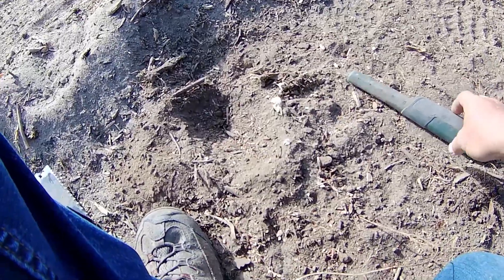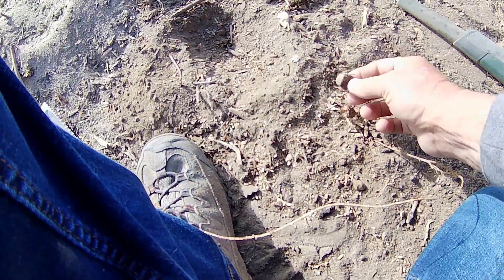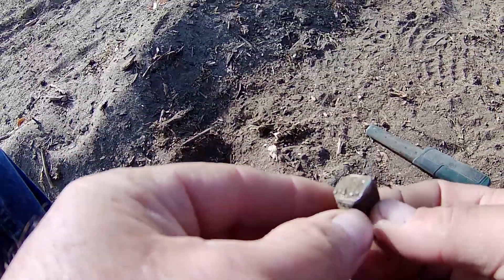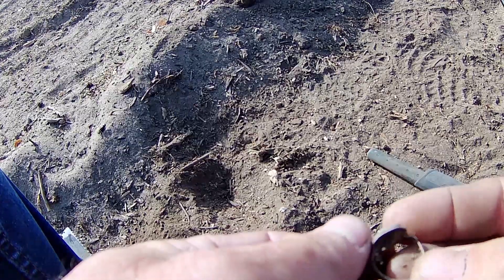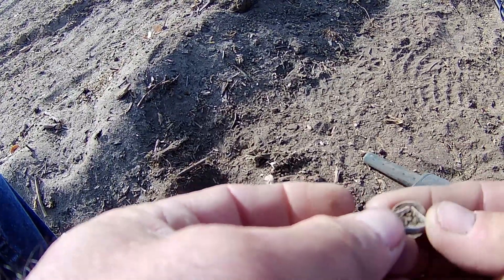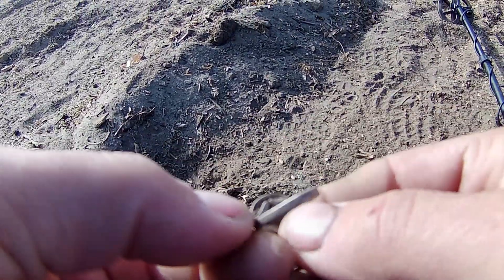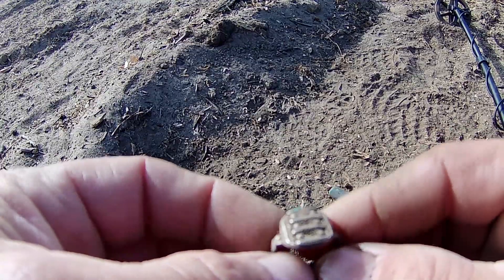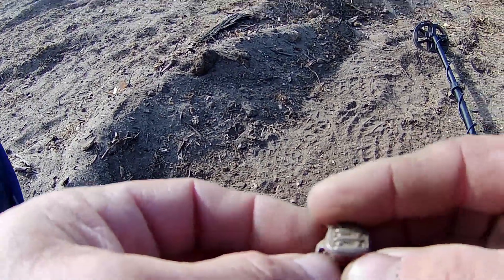My first target was a wheatie, and then right beside it I just got a ring. Look at that guys — I can't tell if it's silver, I don't think it is. I won't really know until I look at it closer, but it's a little ring. Crazy! We'll look at it closer in the wrap-up.